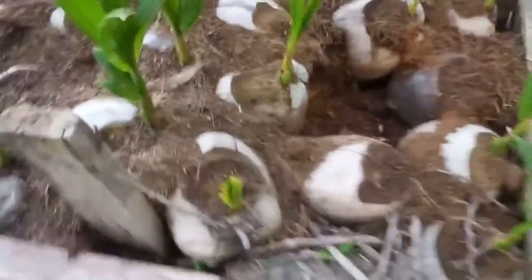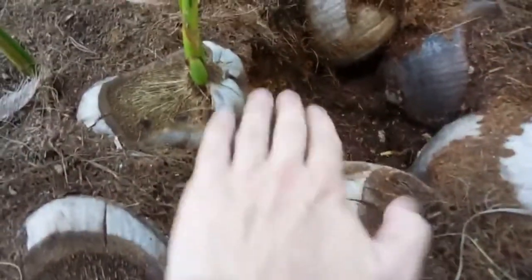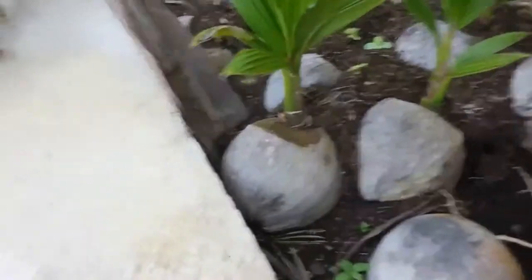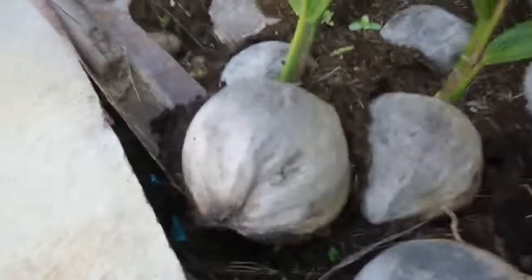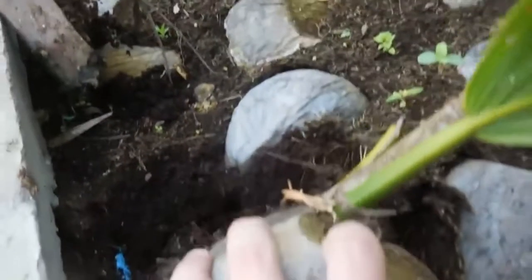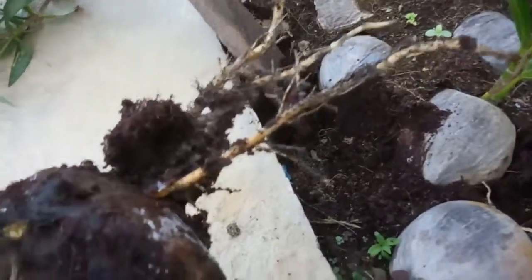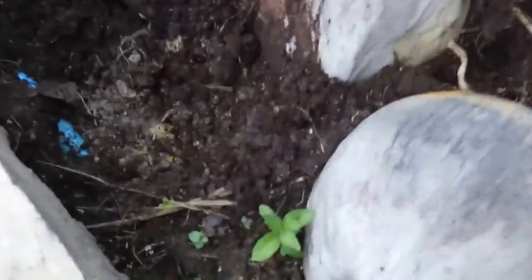And there they are. It's going to take a few months to germinate. That's why you need the nice soil — for the roots to come down into.